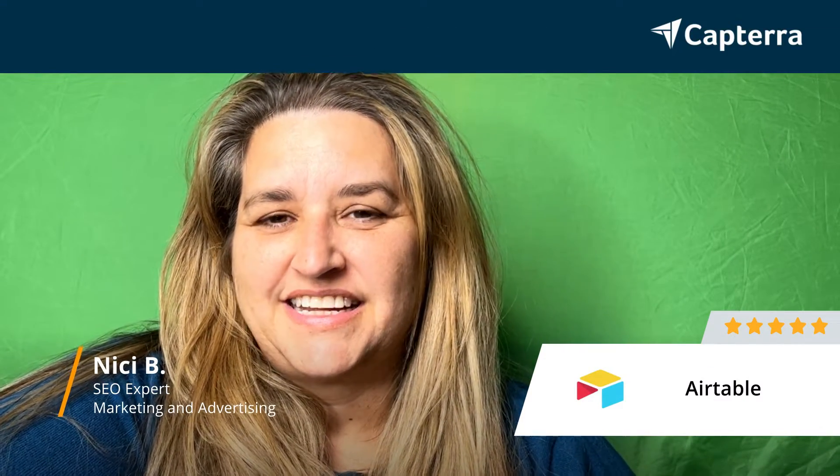Hi, I'm Nikki and I'm an SEO expert. I give Airtable a 5 out of 5, and if you want to see more reviews, look below.